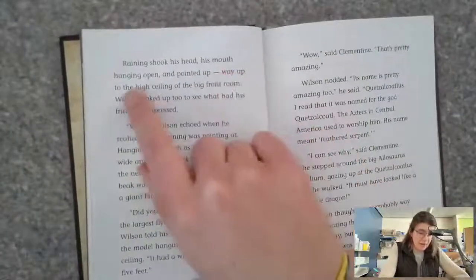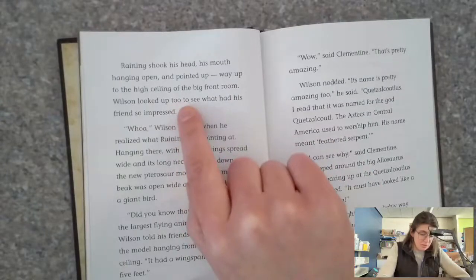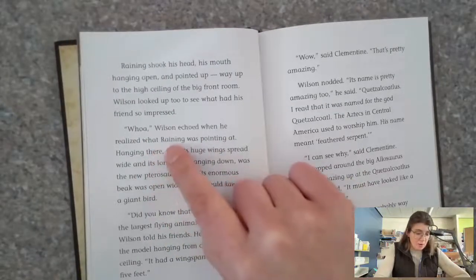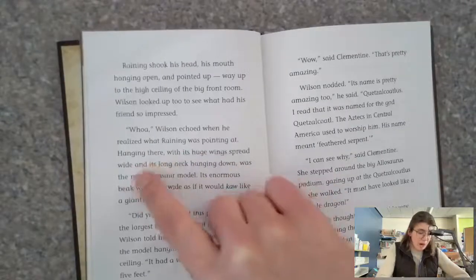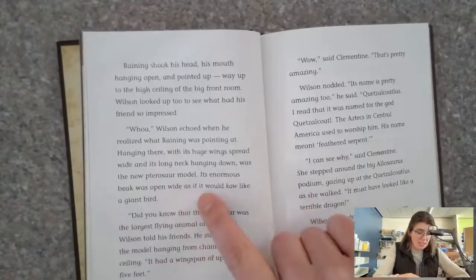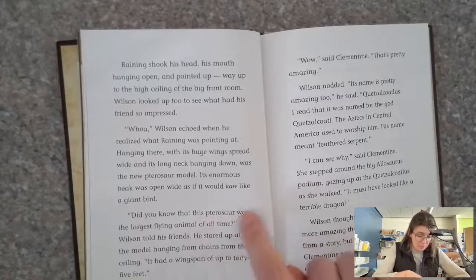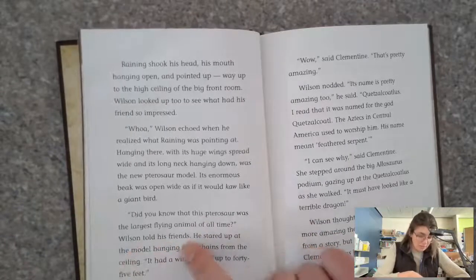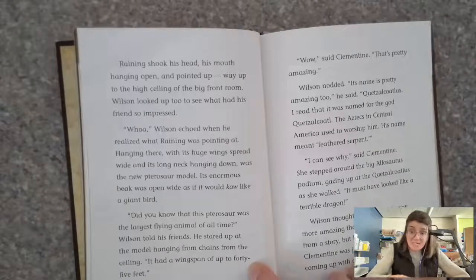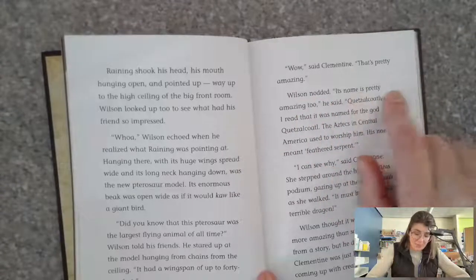Raining shook his head, his mouth hanging open, and pointed up — way up — to the high ceiling of the big front room. Wilson looked up too to see what had his friend so impressed. 'Whoa,' Wilson echoed when he realized what Raining was pointing at. Hanging there with its huge wings spread wide and its long neck hanging down was the new pterosaur model — its enormous beak open wide as if it would gnaw like a giant bird. 'Did you know that this pterosaur was the largest flying animal of all time?' Wilson told his friends. He stared up at the model hanging from chains from the ceiling. 'It had a wingspan of up to 45 feet.' 'Wow,' said Clementine. 'That's pretty amazing.' Wilson nodded. 'Its name is pretty amazing too,' he said.